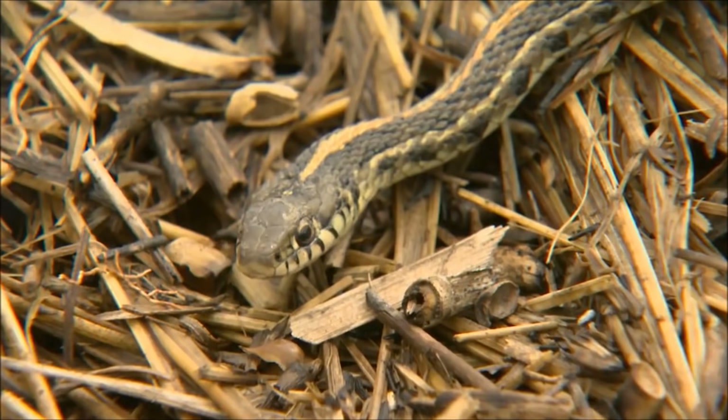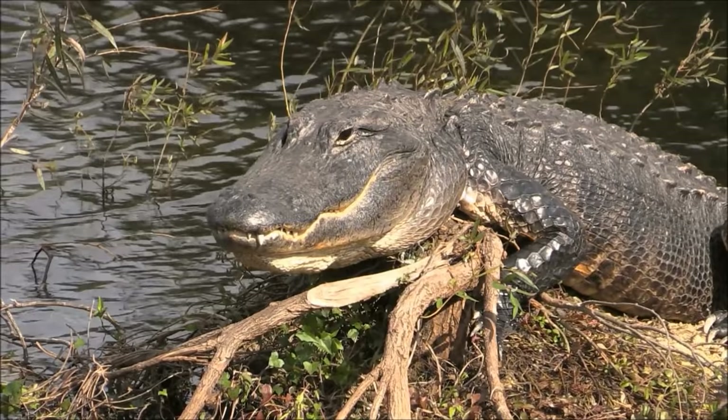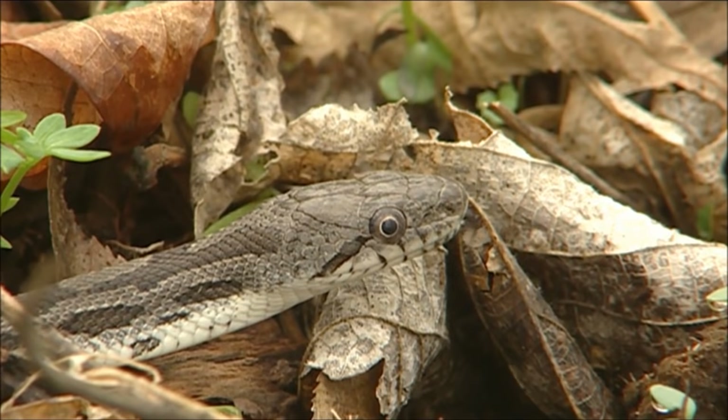Reptiles are fascinating creatures and come in many different shapes and sizes. Some people even keep reptiles as pets — some reptiles make good pets, and some would make very bad pets. I hope you enjoyed learning about reptiles today. Goodbye till next time!